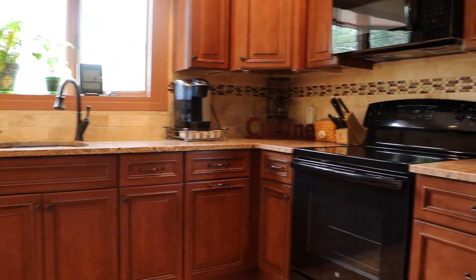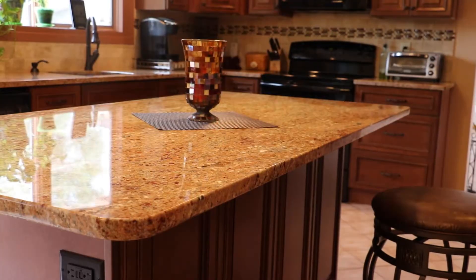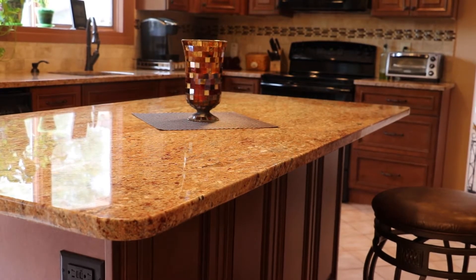This property has an incredibly updated kitchen with granite countertops and a center island breakfast bar, which is fantastic.